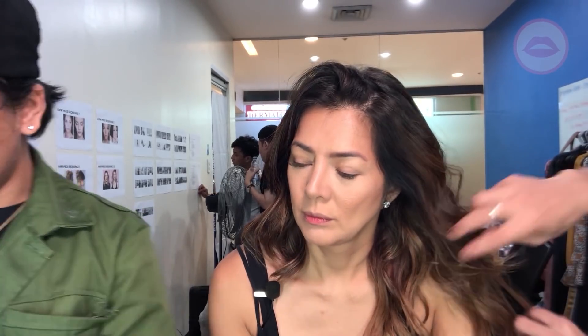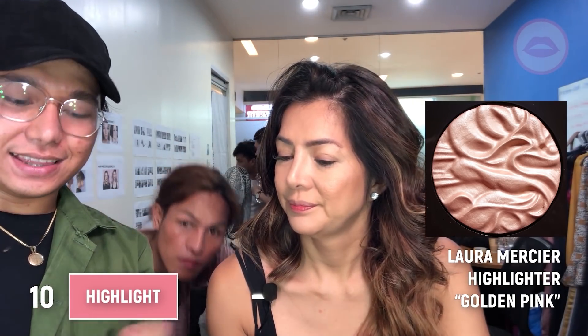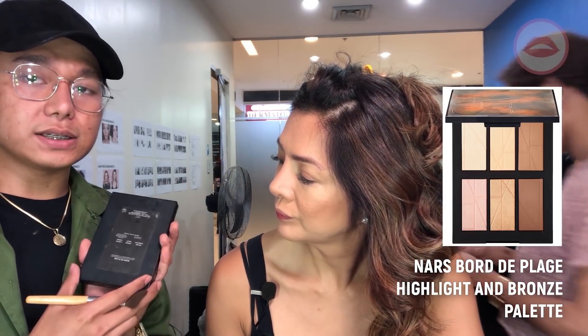For highlighting, I also use Laura Mercier, which is golden pink. This is a cream highlighter — I like it for my skin. You can use your ring finger and put it on the higher points of the face to make the highlight last longer. And then set it with a powder highlight. This is a special edition from NARS called Borde Pludge.